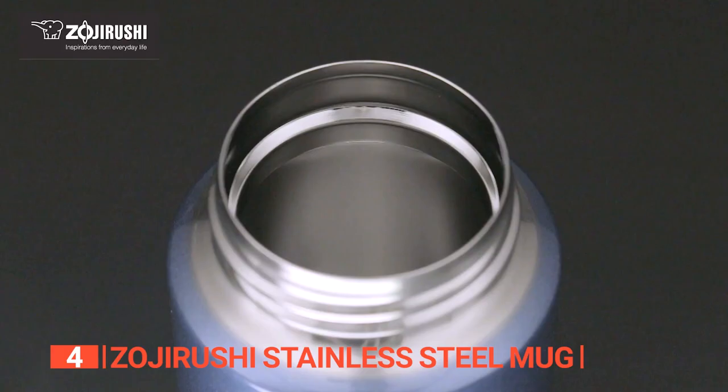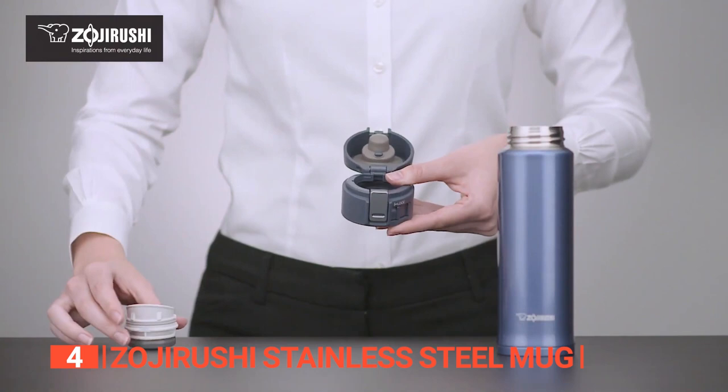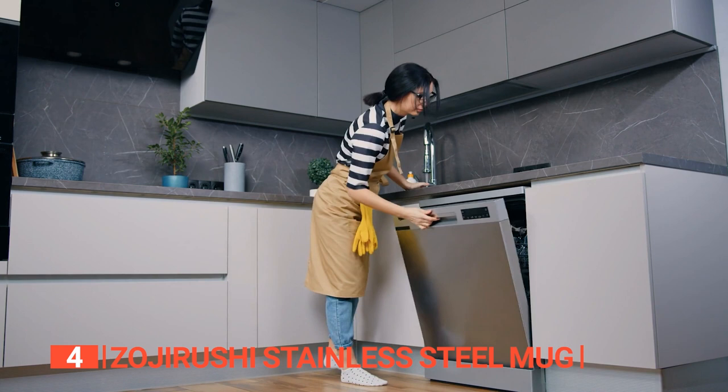One thing you will really dig is the wide mouth of this mug — you can easily throw in full-size ice cubes to keep your drinks nice and chilly. Cleaning it is a breeze: just take out the different parts of the lid and wash them separately to avoid any mold or odor buildup. Just a heads up, though — you've got to hand wash everything since it's not dishwasher safe.